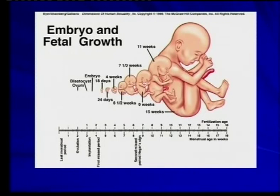Just to give you an idea of how fantastically fast a fetus grows — this is the last menstrual period, ovulation, and during ovulation was fertilization. Look at the 11 weeks.